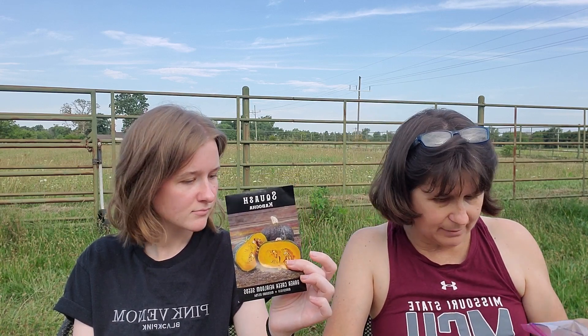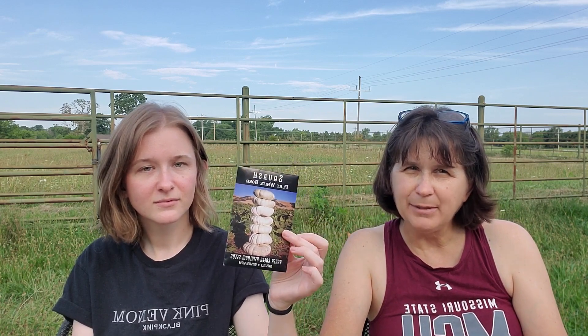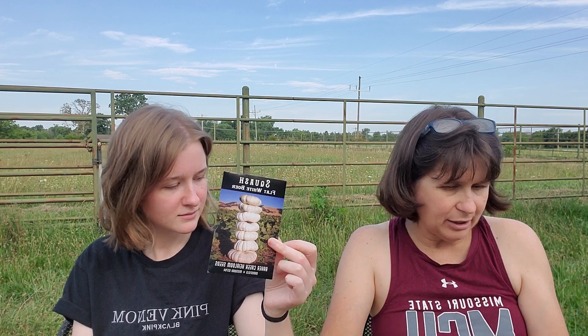The first one is a kabocha squash. It has a mild flavor but it's super cute — dark blue or dark green on the outside. I've tried to grow these before at our old place but didn't have much success. I think the squash bugs got them, but I'm hoping out here that since there's been no squash, maybe we don't have squash bugs. The other one is a flat white boer squash. I've never grown this before but I'm interested to see how it does.